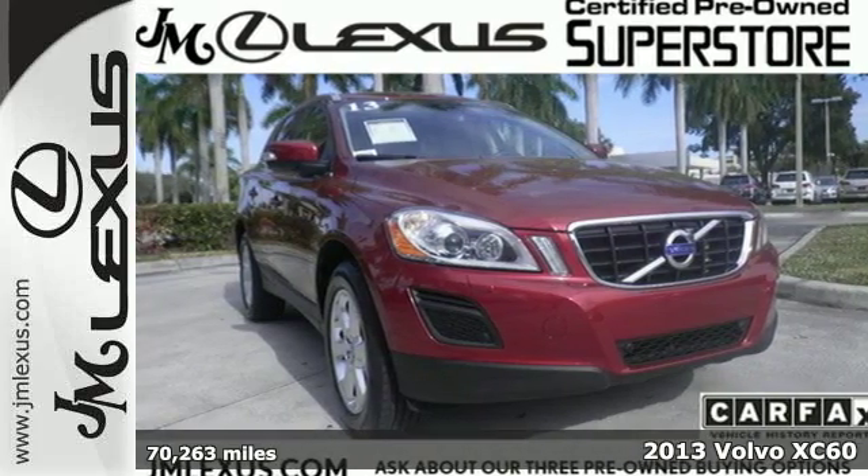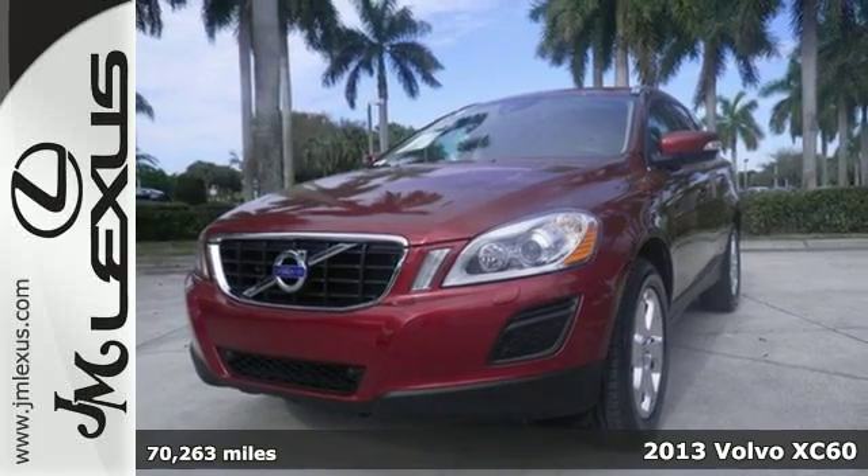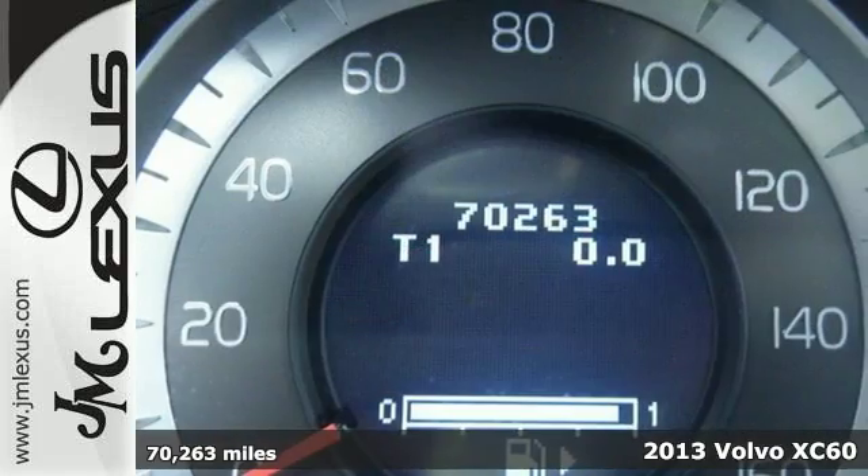Here's a 2013 Volvo XC60. This wagon's cutting-edge safety technology can help you avoid an accident entirely.